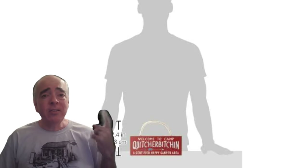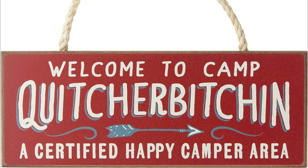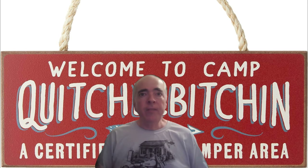Last but not least, this sign is an excellent example of the humor of RVers. It's a wooden sign you can hang up at the campsite that says 'welcome to camp putcherbitching.' No more whining, complaining, or moaning. If anyone's bringing the party down at the campsite, you can point here and say, here's your sign.